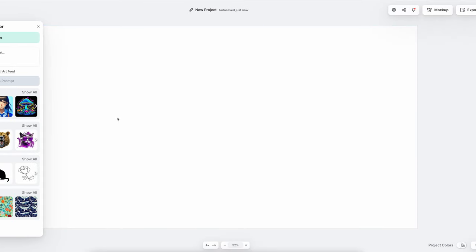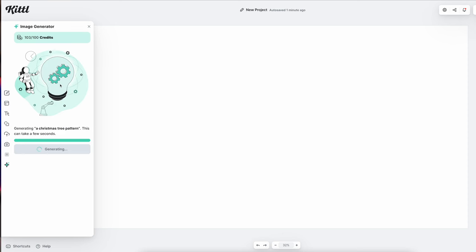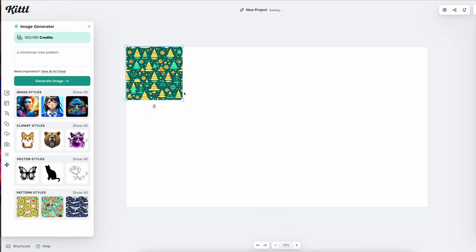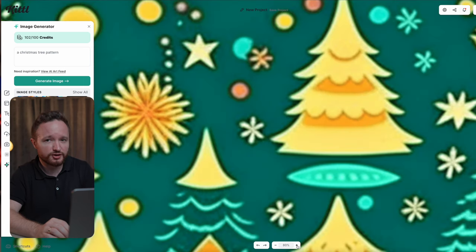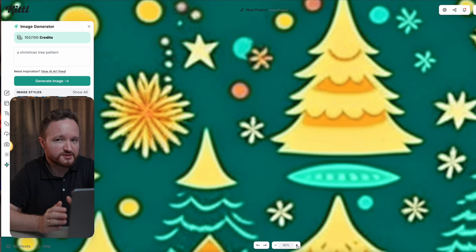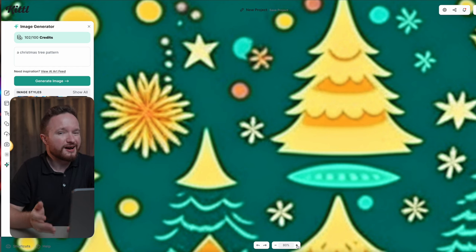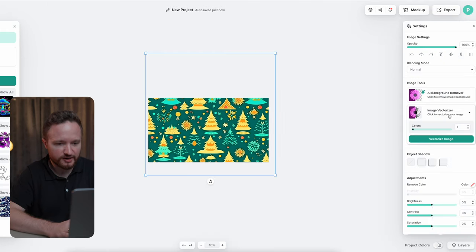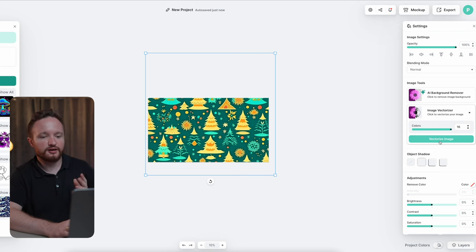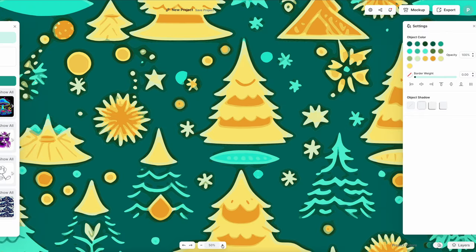Then go to Image Generator and write something like 'a Christmas tree pattern.' After a few seconds, Kittl will generate the image and we'll resize it to fit the entire canvas. The problem with AI-generated images is that when you zoom in, the resolution is not high quality. With previous tools like Midjourney, you'd need to export the low-quality image and upscale it with another tool. But now we can bypass that step within Kittl — just hit the Image Vectorizer and set it to 16 colors, and in a few seconds it turns the low-resolution picture into a super high-quality version ready for printing.